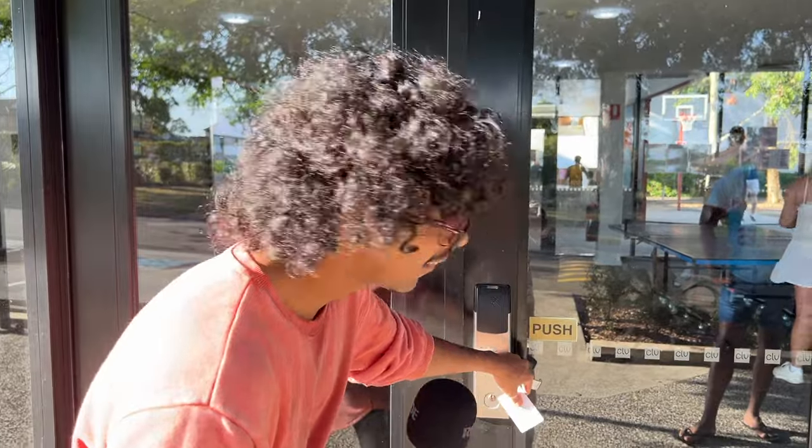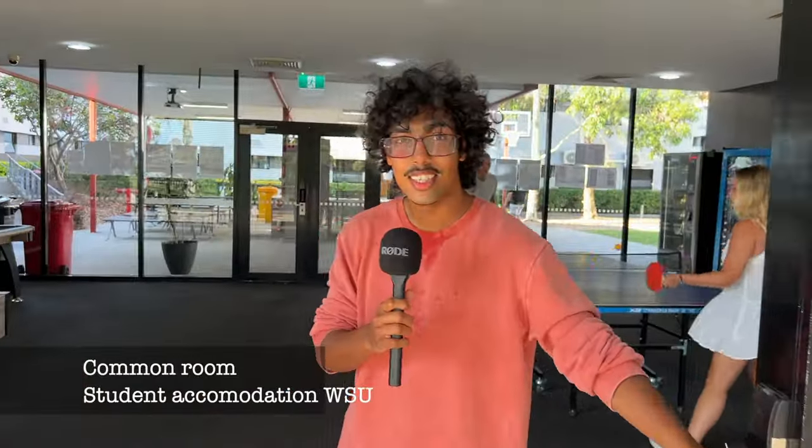After you move in you're going to get a card — a square, white card — which you will need to access everything. And this is the common room.